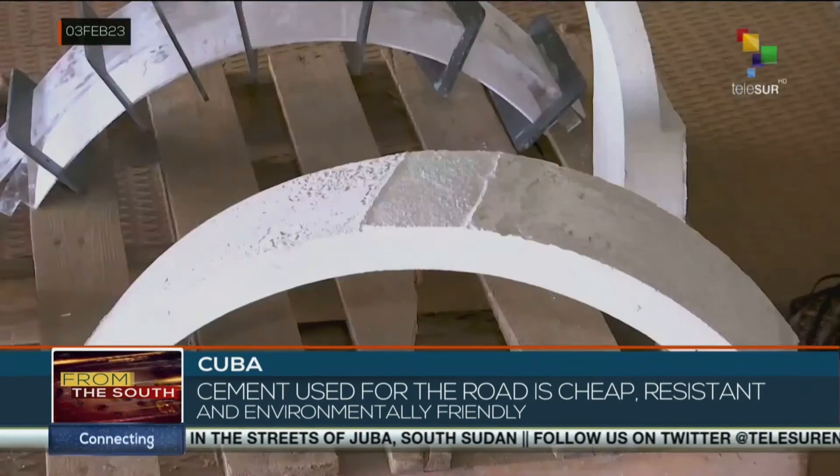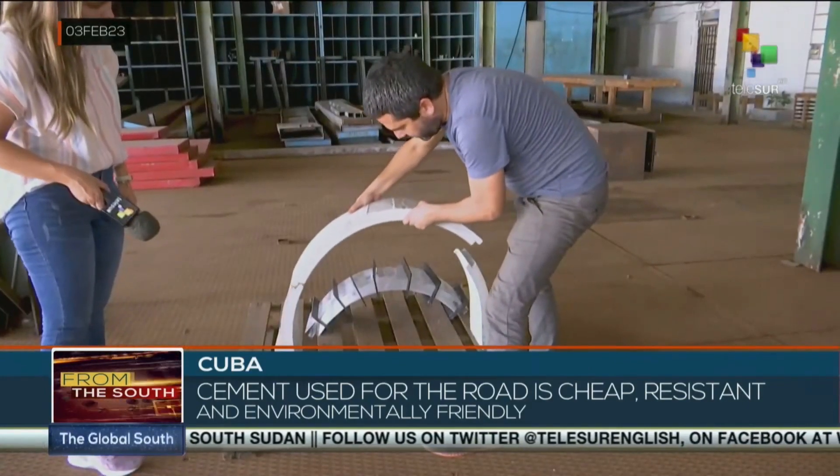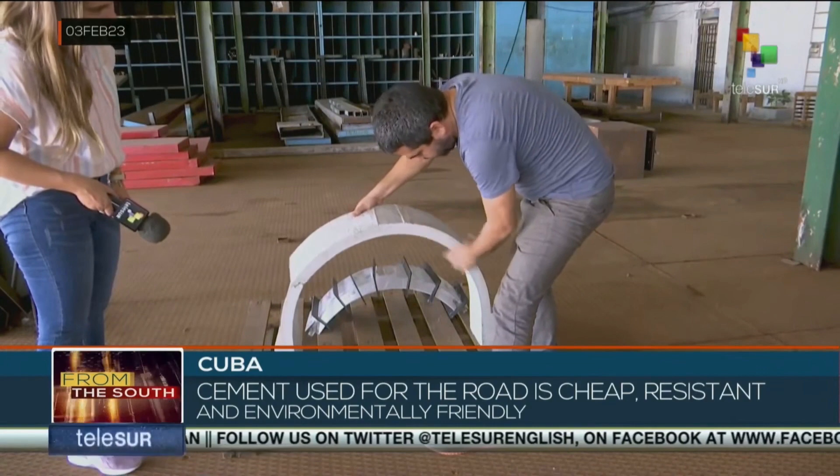The cement used to build the road is the result of research made by a group of Cuban scientists. It is cheap, resistant, and environmentally friendly.